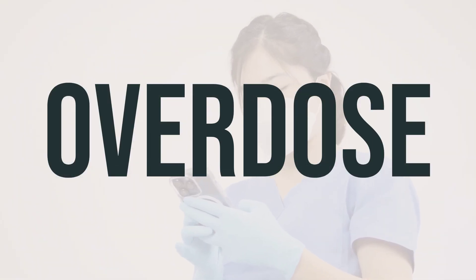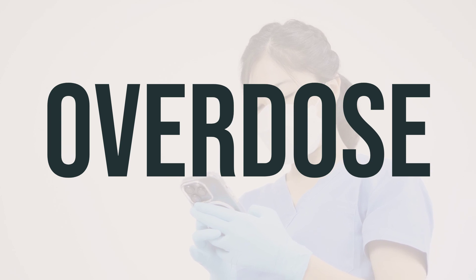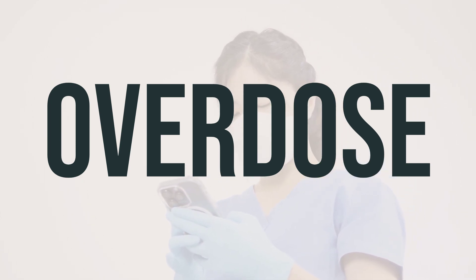If someone has taken too much VP-Vit-Rx and is experiencing severe symptoms like fainting or difficulty breathing, it is important to seek immediate medical attention. In the US, you can call your local poison control center at 1-800-222-1222, and in Canada, you can call a provincial poison control center.